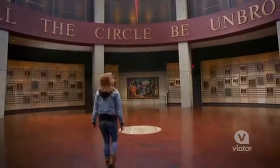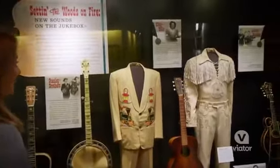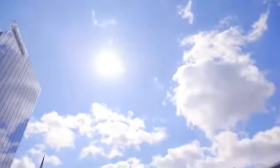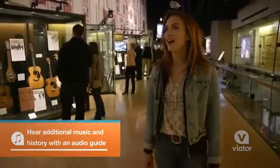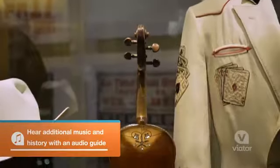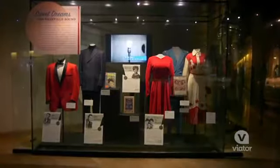Known as the Smithsonian of country music, the Country Music Hall of Fame brings together the story of the genre and is a key part of a trip to Nashville. As you walk through, you follow the evolution of country music. There's a mix of artifacts, recordings, video footage, and so much more.